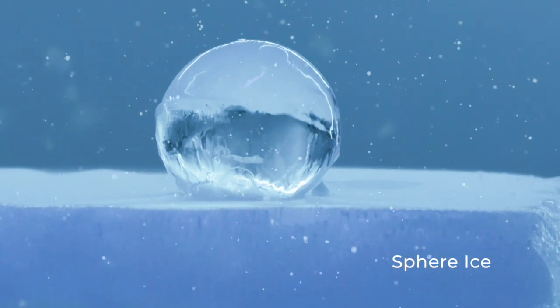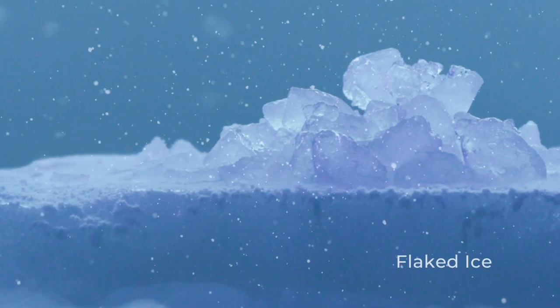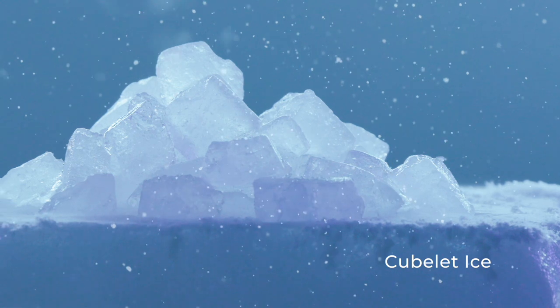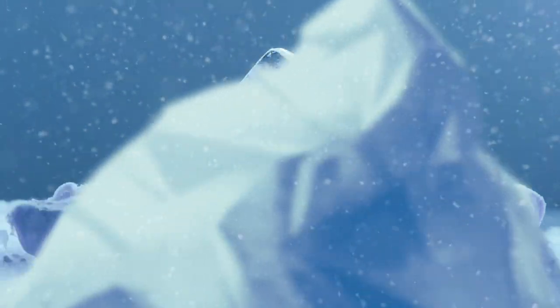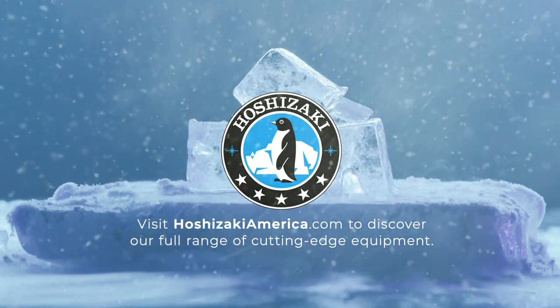And there you have it! The world's most perfect ice, straight from the innovative minds and uncompromisingly durable equipment of Hoshizaki. These six types of ice are just the tip of the iceberg! Visit HoshizakiAmerica.com to discover our full range of cutting-edge equipment!